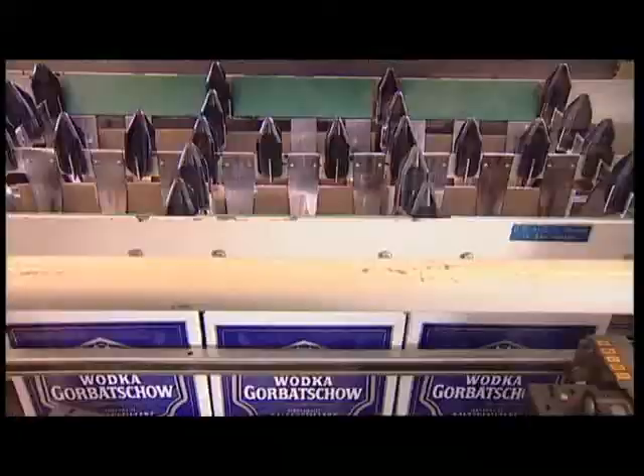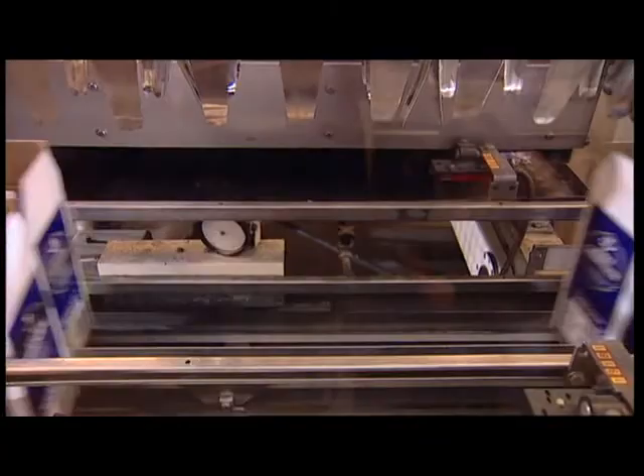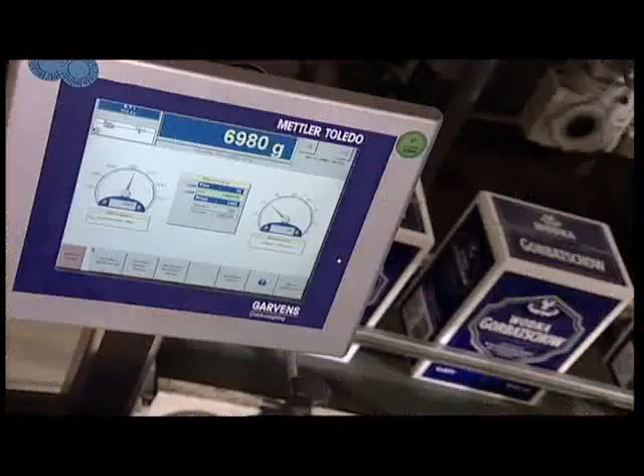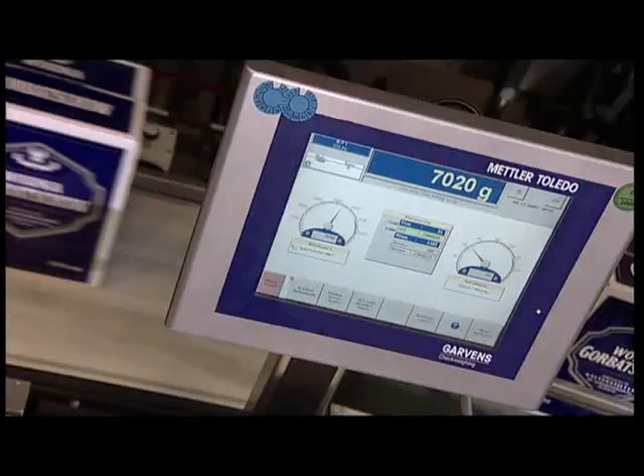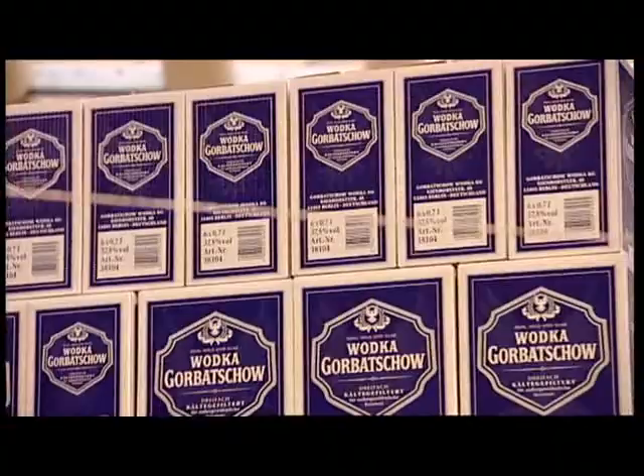The bottles are then securely packed in high-quality painted transport boxes. By applying modern labelling technology, the boxes reach customers by the quickest route. Production is monitored by the in-house laboratory and the purity thereof regularly confirmed by external institutes.